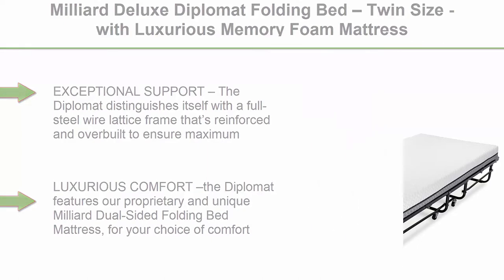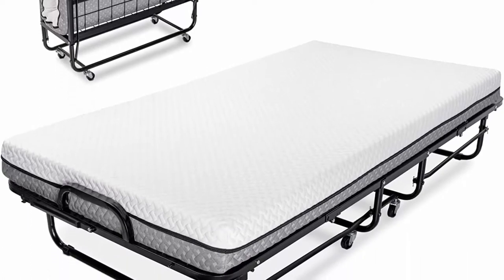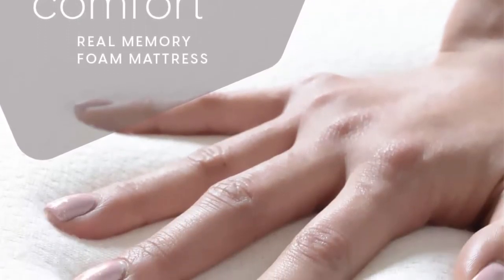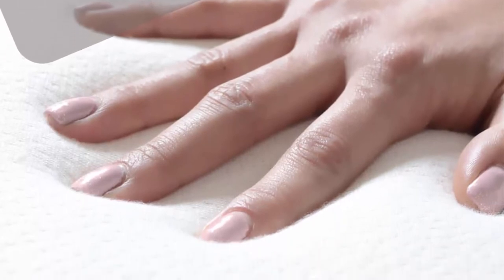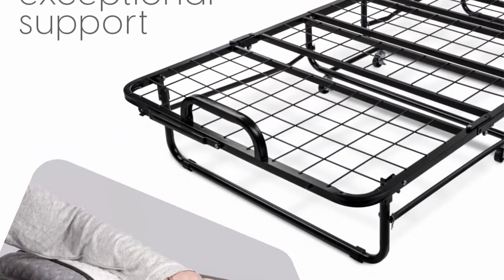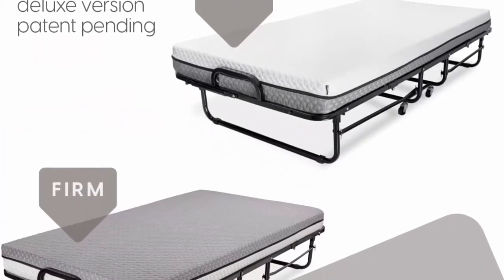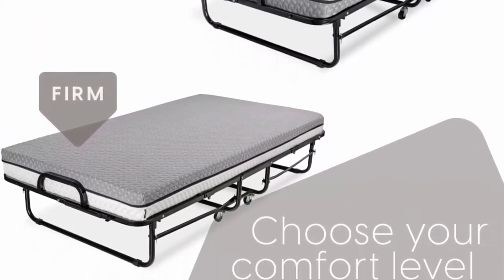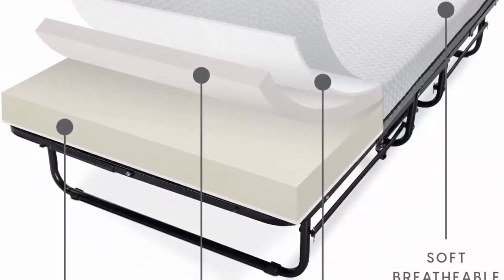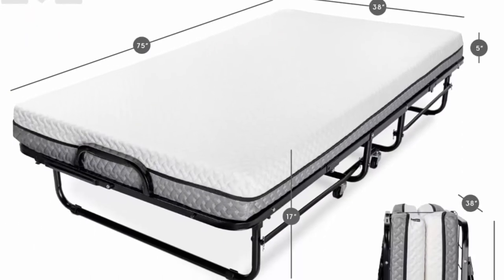Exceptional support: the Diplomat distinguishes itself with a full steel wire lattice frame that's reinforced and overbuilt to ensure maximum sturdiness for 300 pounds. Fold-out dimensions: 75 inches long x 38 inches wide. Mattress is 73 inches long for proper fold-up. Luxurious comfort: the Diplomat features a proprietary dual-sided folding bed mattress. The supportive foam base and memory foam layer come together for luxurious comfort. It also comes with a super soft mattress cover that's easy to wash. Practical and portable: fold up to a slim 14 inches thick profile with smooth rolling wheels to easily transport and store your bed anywhere.